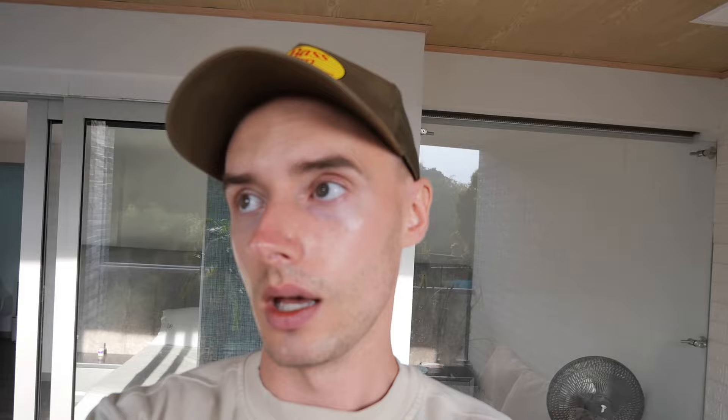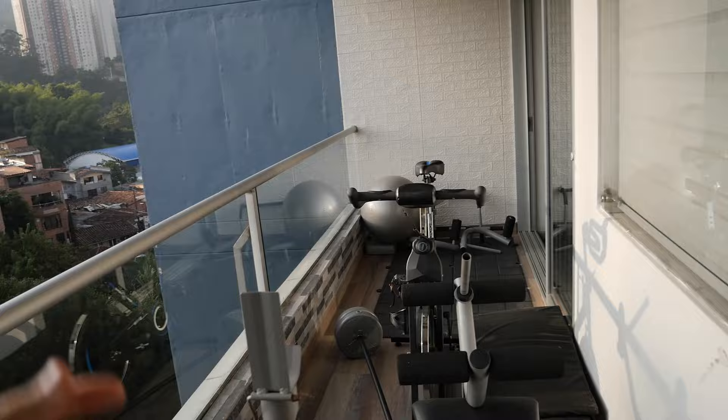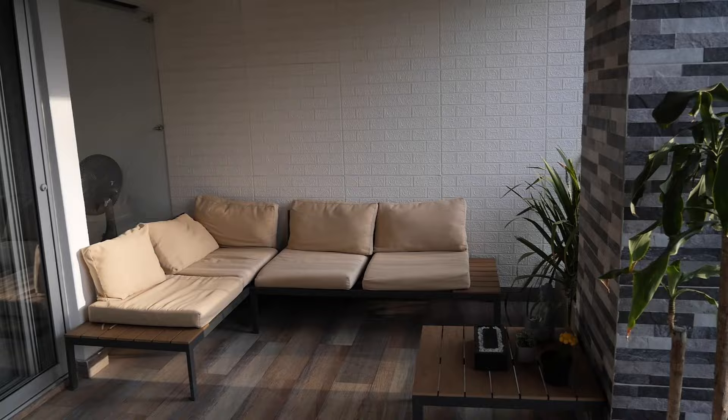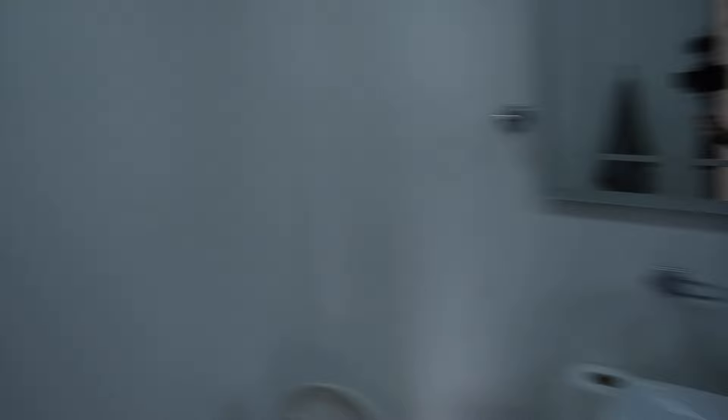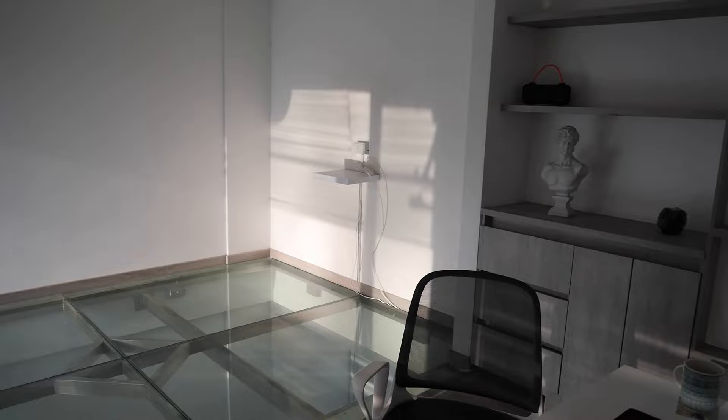It's actually a really good deal — $1,700 for a month, almost like a penthouse. Here's the balcony area with some workout equipment and a nice seating area. It's right off the master bedroom, which has an ensuite bathroom and walk-in closet. Pretty nice to wake up to this view in the morning. It's a duplex with an office upstairs.